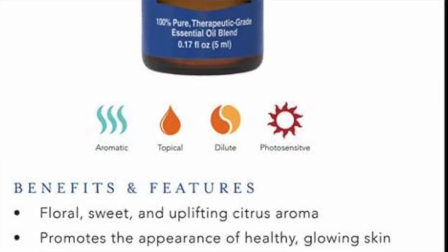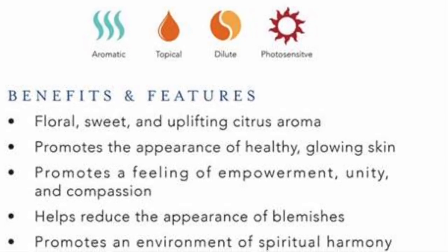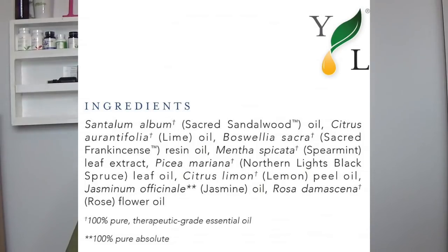And then they're doing a 400 PV tier. So if you do 400 PV, you get the frankincense, the ornament, the myrrh, Christmas Spirit, Northern Lights Black Spruce, nutmeg, and then a 5 milliliter of Higher Unity. So Higher Unity — I've never heard of it, which is kind of cool. You're getting a new essential oil just for this promo.